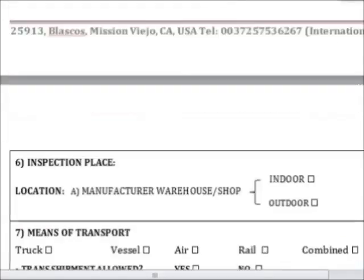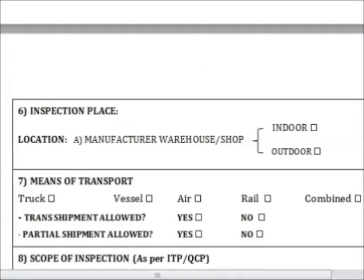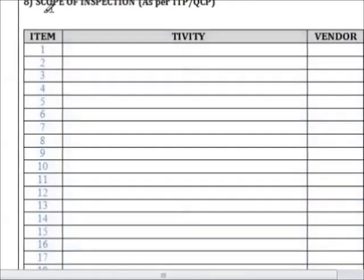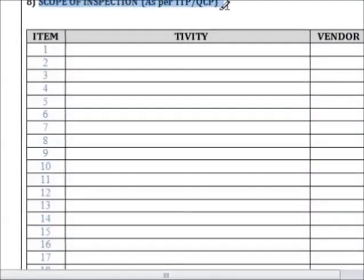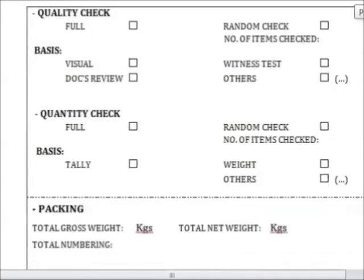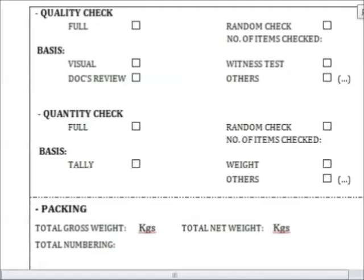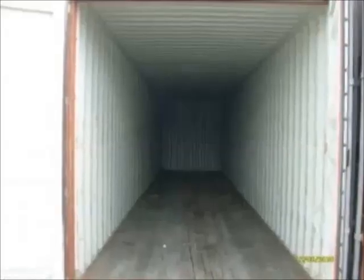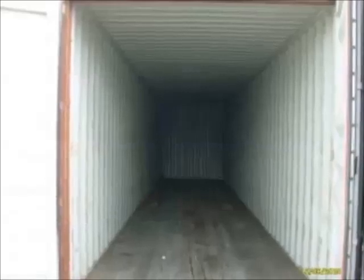The gas turbine manufacturer can then arrange with the shipping company for shipment. The inspection company must be notified for loading inspection, will witness the loading, and will issue an inspection visit report. The inspection company will then issue the inspection certificate upon receiving the required documents from the gas turbine manufacturer.